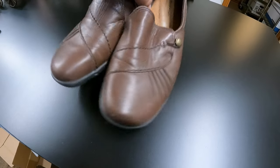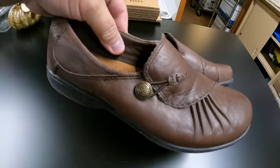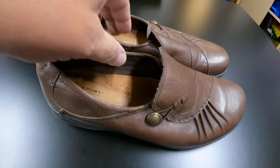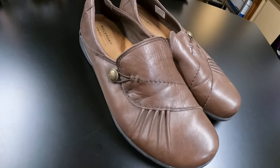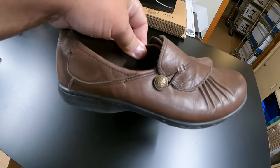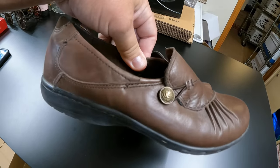Next, we have a pair of Rockport shoes. These may look familiar to one of our loyal viewers — these were my mother's. They sold for $16 and they're going to Oregon.